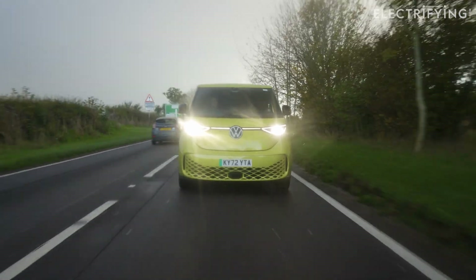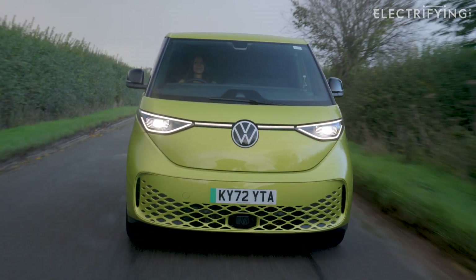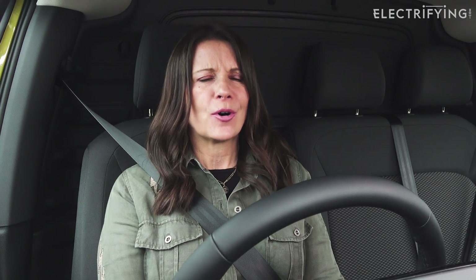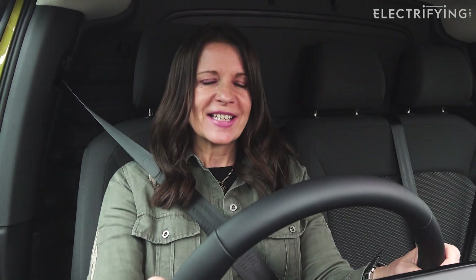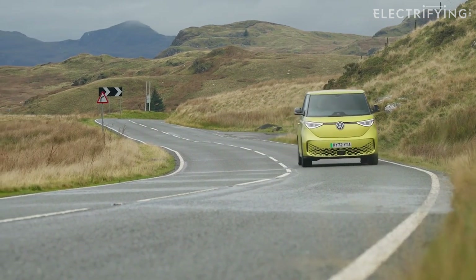One thing that does slightly disappoint me is the lack of regeneration in the Buzz. You've got D mode, which is none at all, and there is a B mode, but that's kind of regeneration-ish. I'd really like a bit more of it because I think the Buzz, by the nature of its size and weight, would work really well with one-pedal driving. We're not able to try the Buzz with a full load today, but it feels a really well-balanced thing to drive. There's very little body roll thanks to all the weight being carried so low down, and I really like the steering — it's got a really nice weight and balance to it. It's also got a brilliant turning circle of just 11.1 metres, which is two metres tighter than a Transporter can manage, and it makes a big difference when squeezing into tight parking spaces.